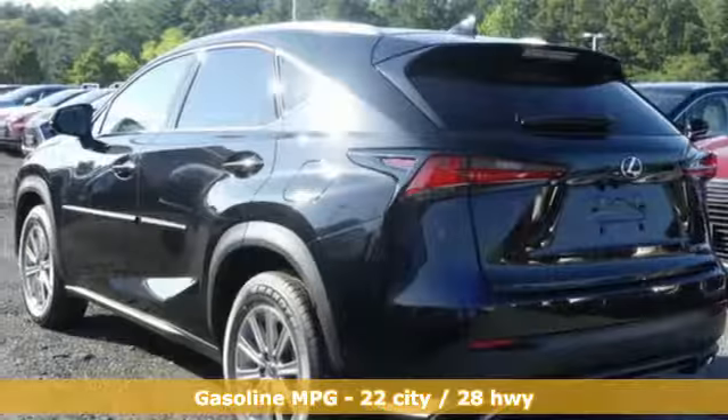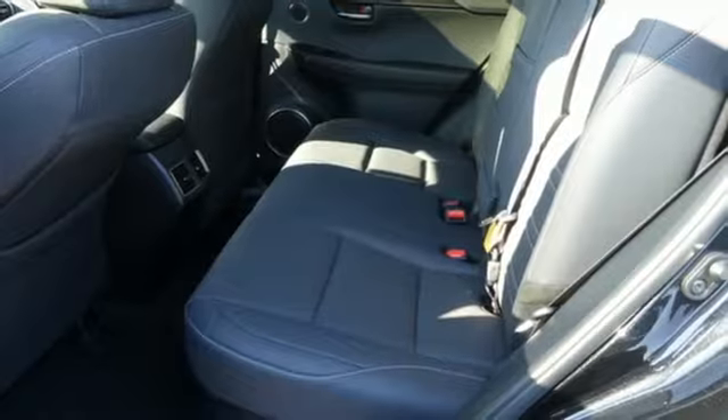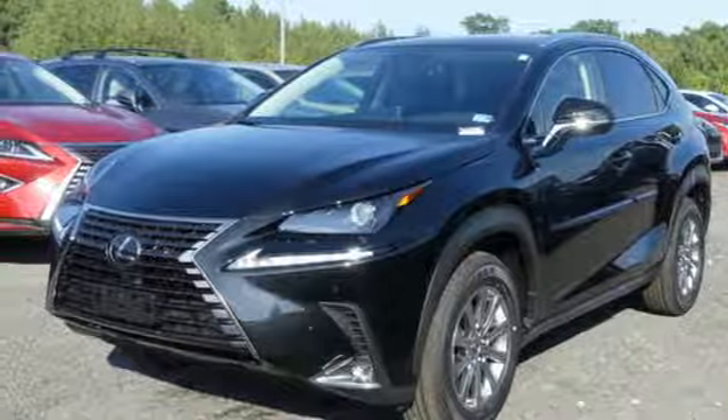Intercooled Turbo Inline 4-Cylinder Engine, Electronic Shift on the Fly, Smart Device Navigation, Doors and Push Button Start Proximity Key, Dual Zone Climate Control, and Auto Dimming Rear View Mirror.